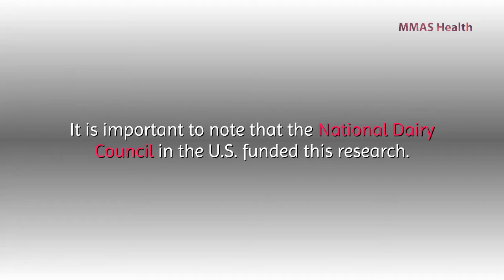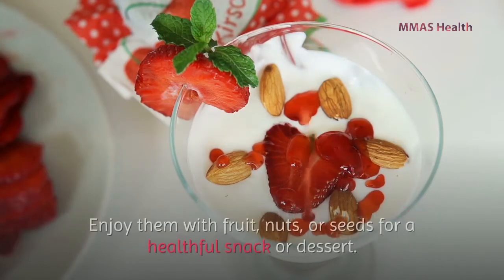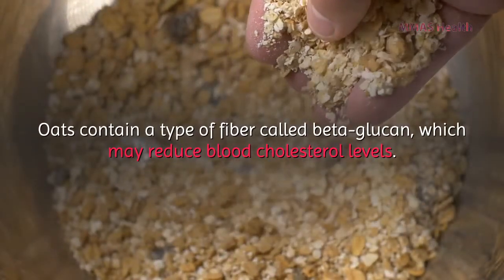It is important to note that the National Dairy Council in the U.S. funded this research. Unsweetened yogurt, such as natural or Greek yogurt, tends to have more benefits. Enjoy it with fruits, nuts, or seeds for a healthful snack or dessert.